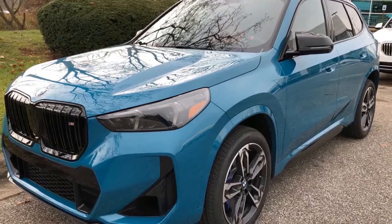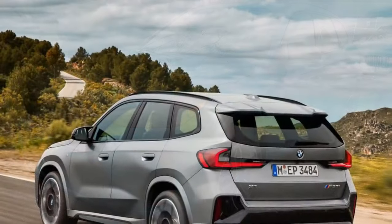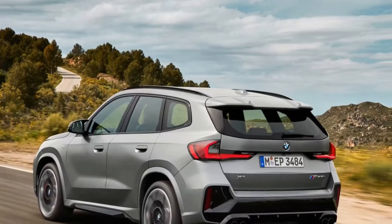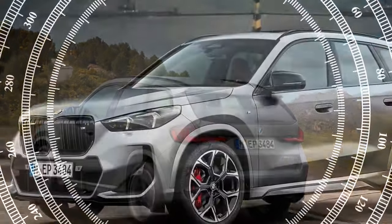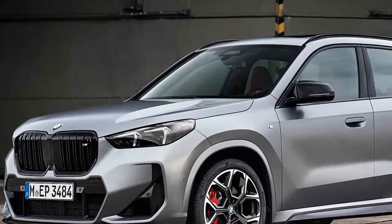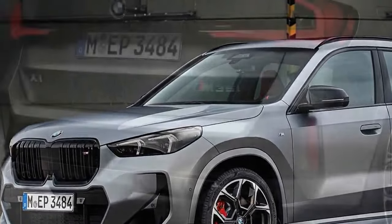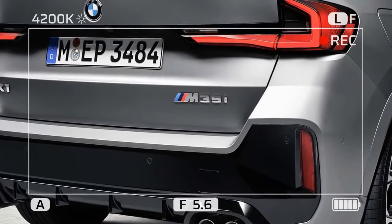The exterior of the M35i gets a sportier makeover with unique wheels, a revised grille, and quad exhaust tips, making it stand out from its tamer siblings. The 2024 BMW X1 M35i is a compelling option for drivers seeking a subcompact SUV that offers both performance thrills and everyday functionality.